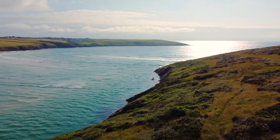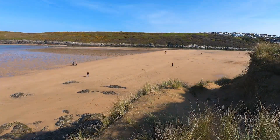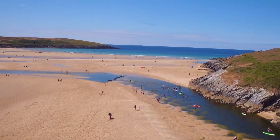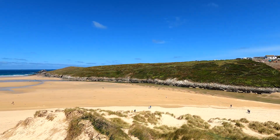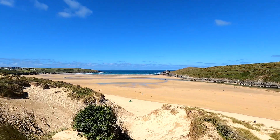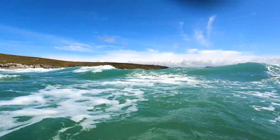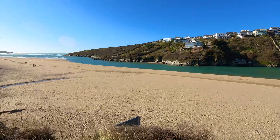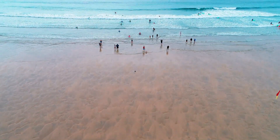Cornwall experiences very large tides. The spring tide range is about six metres between low and high tide vertically, which results in about one kilometre difference horizontally between low tide and high tide. Previous research shows that waves and tides are the key factors that switch rip currents on and off. With the right combination of waves and tides, rips will start up, and as soon as the tide changes beyond a certain point, those rips will just disappear.